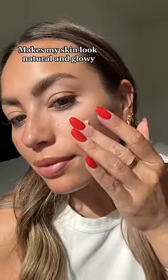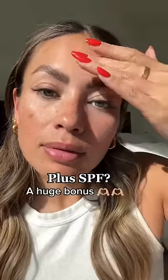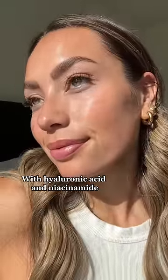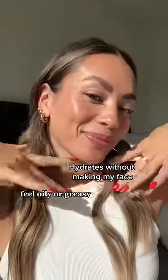This makes my skin look natural and glowy with just enough sheer coverage. Plus the added SPF is a huge bonus. It even has hyaluronic acid and niacinamide, and this really hydrates without making my face feel oily or greasy. Definitely run to pick this up from dermatology.com — you can thank me later.